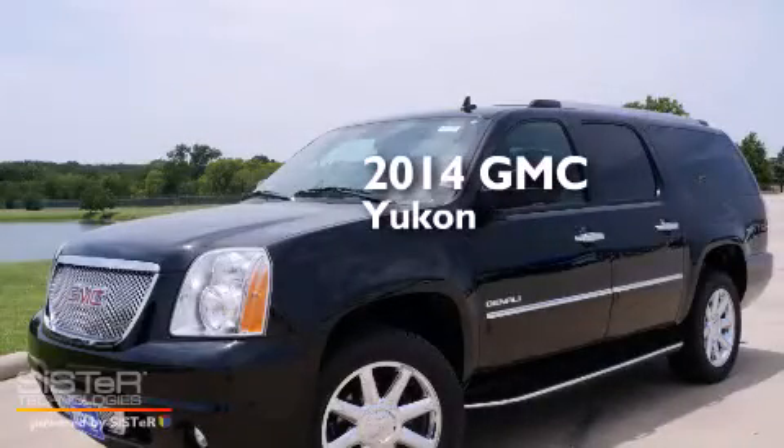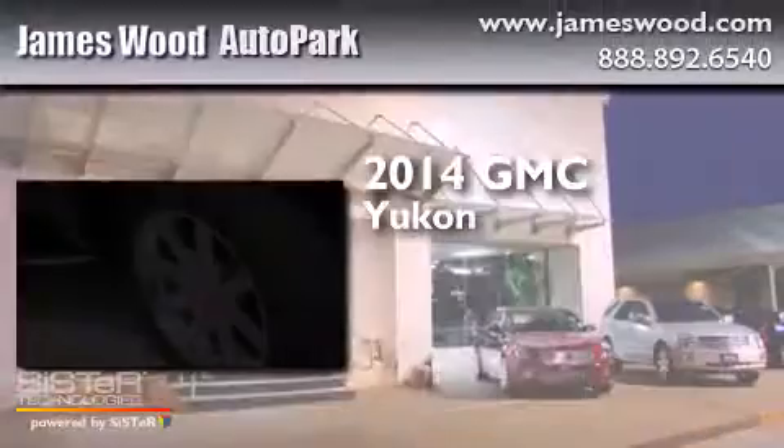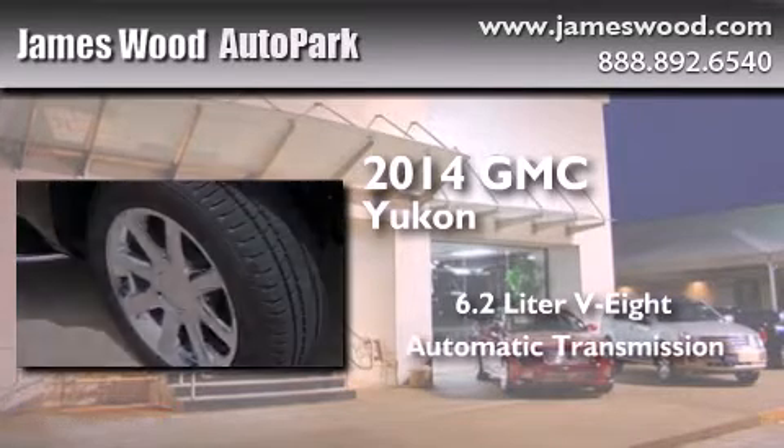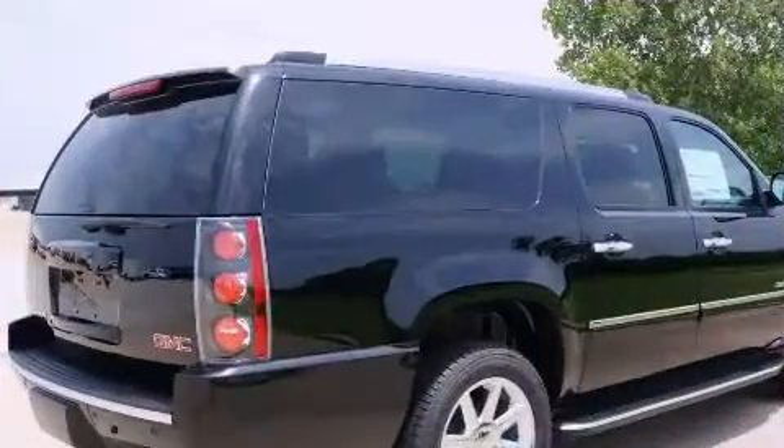This is a brand new 2014 GMC Yukon. It has a 6.2-liter 8-cylinder engine, an automatic transmission, and all-wheel drive.